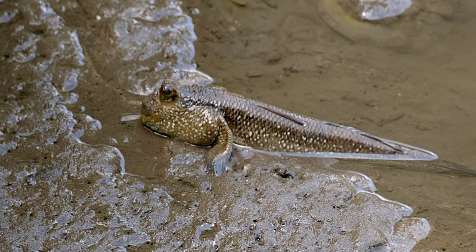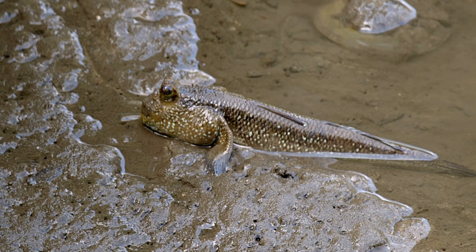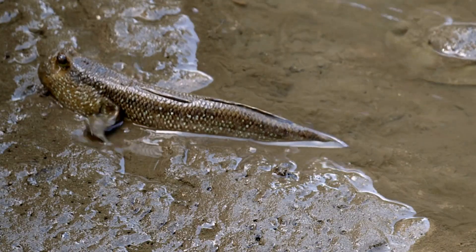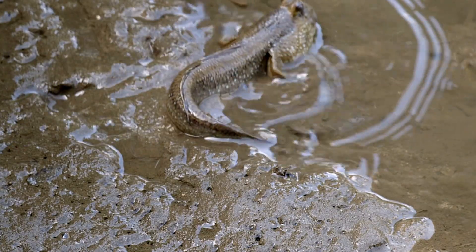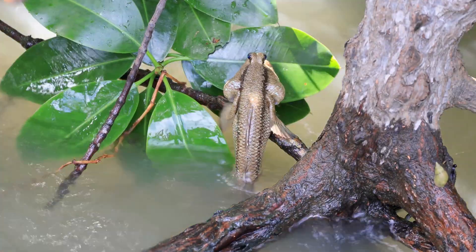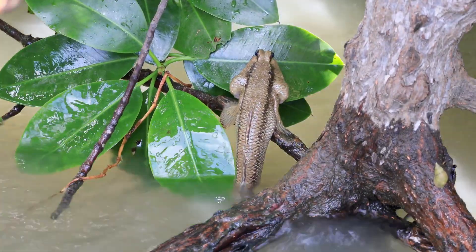Mudskippers are small, but super important for the environment. They keep mudflats healthy by digging, mixing the soil, and eating tiny creatures that might otherwise take over. They're also part of the food chain. Birds and larger fish rely on them for meals. So protecting mudskippers helps keep the whole mangrove ecosystem in balance.